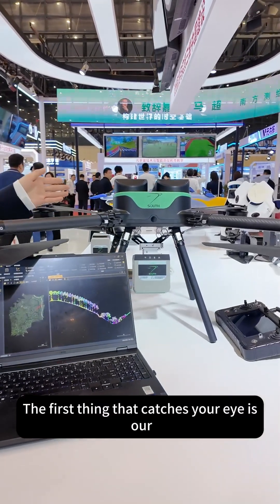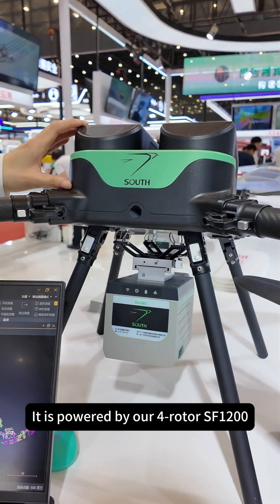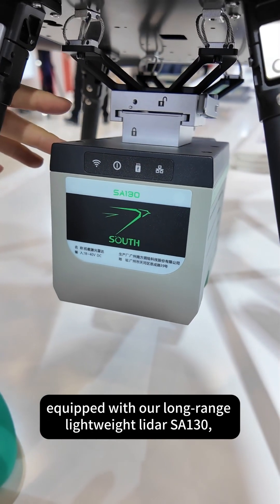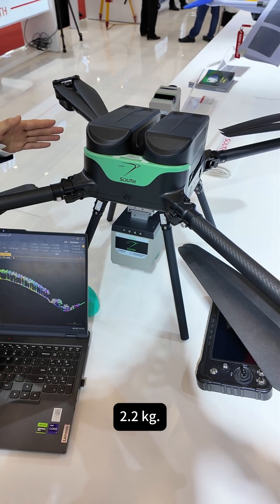The first thing that catches your eye is our SA-130 SWIFT mobile measurement system. It is powered by our four-rotor SF-1200, equipped with our long-range lightweight LiDAR SA-130, with a total range of 1,800 meters and a weight of only 2.2 kilograms.